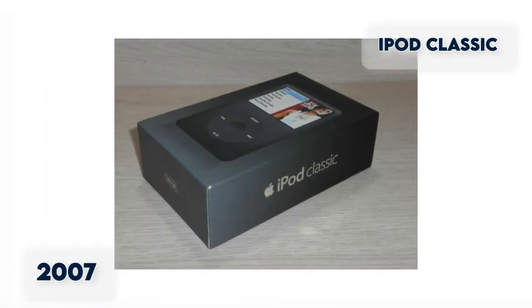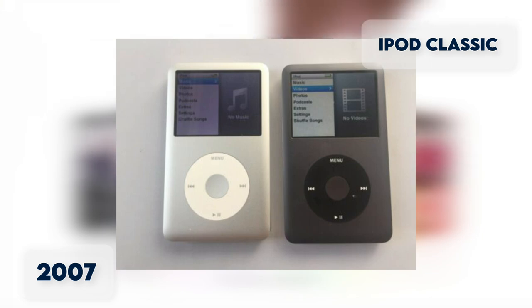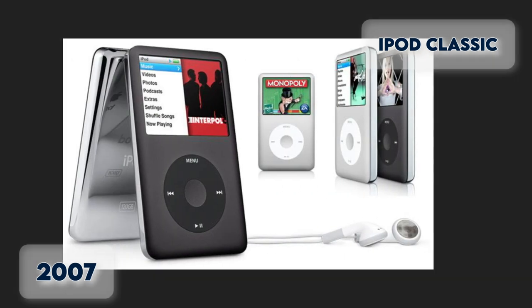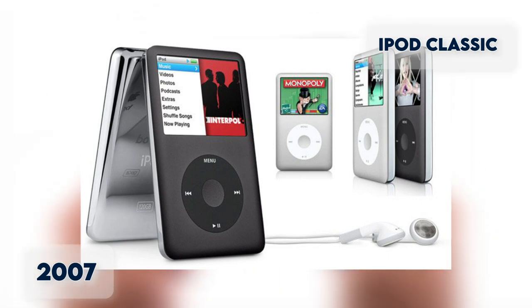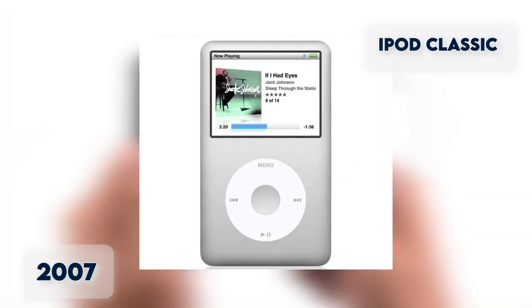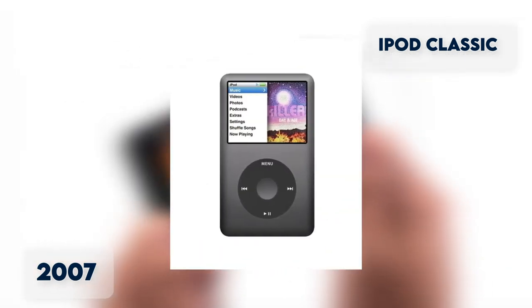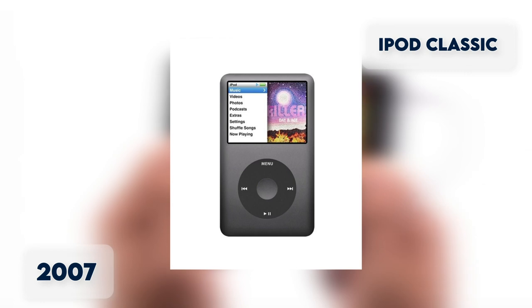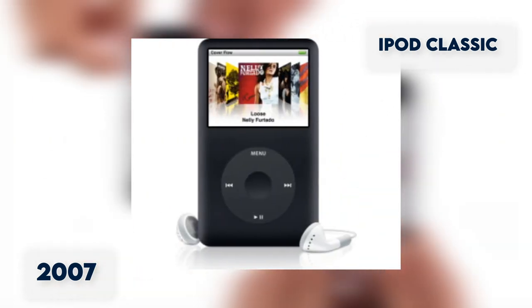iPod Classic. Released in September 2007, the sixth generation of iPod, known as the Classic, came in silver and black and ended the white-colored era. After more than five models, the product was renamed iPod Classic, using 80GB of hard drive storage, a larger color display, and retaining the classic click wheel. It has an anodized aluminum rim and a brushed stainless steel body.